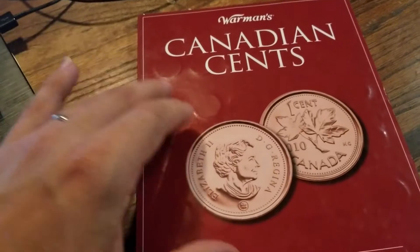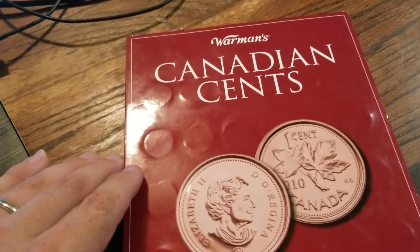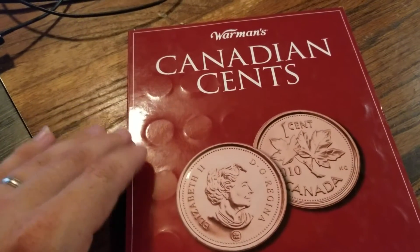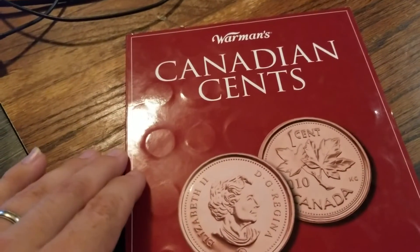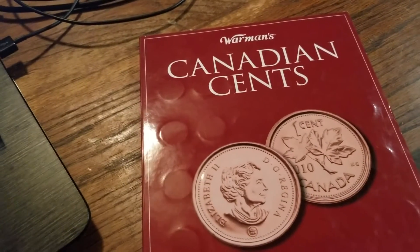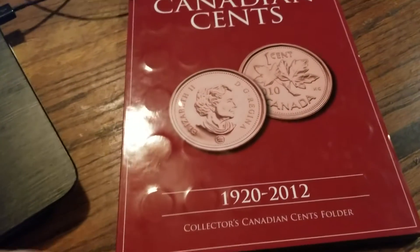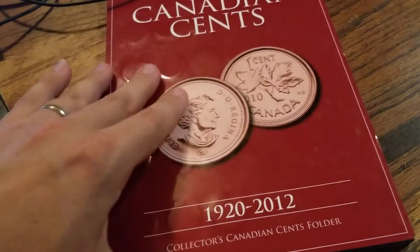You can buy stacks of folders for cheap at certain auctions. You go to shows, sometimes they have folders for kids for free. Just sorting through them — it's a memory that I'm sure a lot of you out there have. And I wanted to show you one of mine.